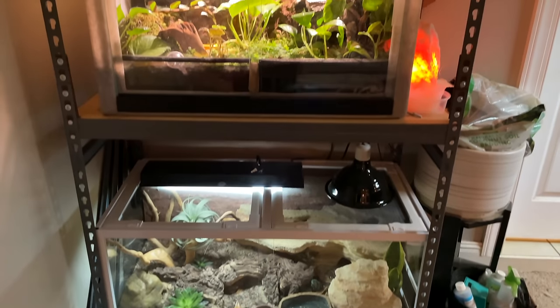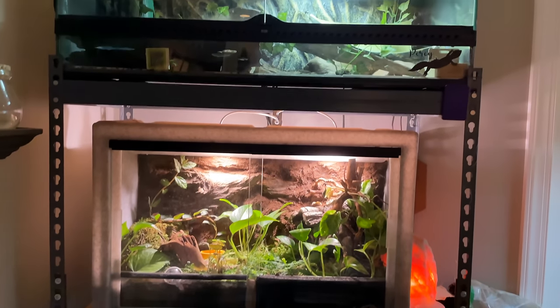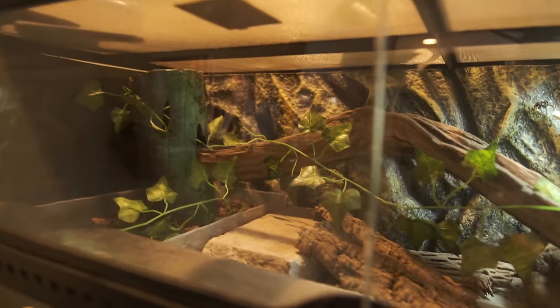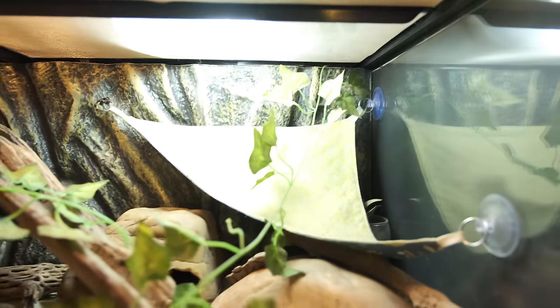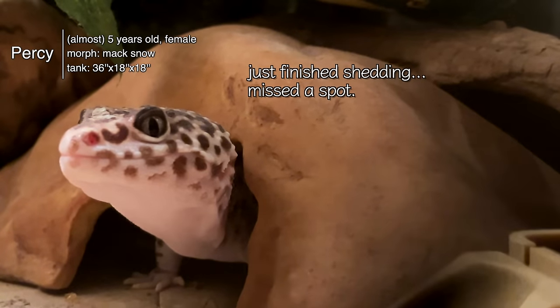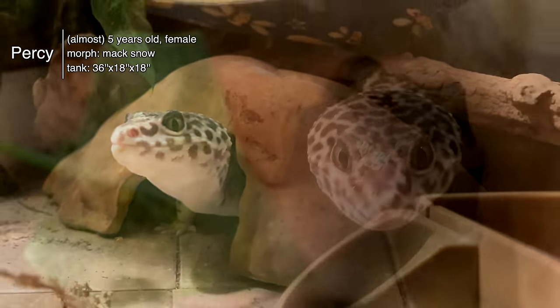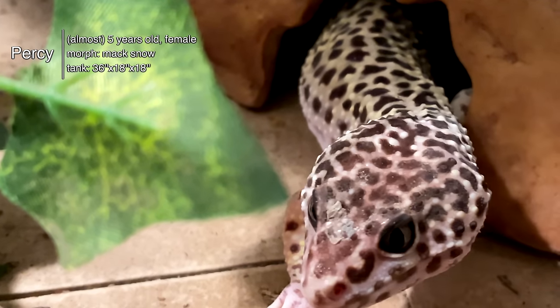Moving on to my gecko shelf, which houses two leopard geckos and my cave gecko. The top gecko is Percy — she was my second reptile in this house and is about five years old. She is in a 40-gallon breeder front-opening Exo Terra with a dig box, moist hide, heat pads, and UVB light. She did lose her tail, which has grown back — that's why her tail looks a little different. That is Percy.